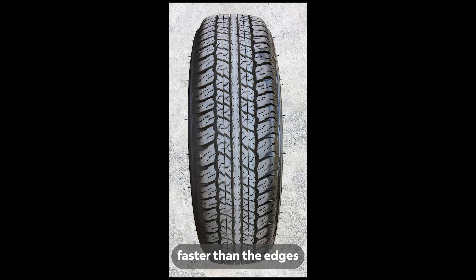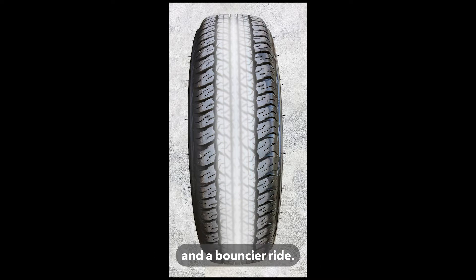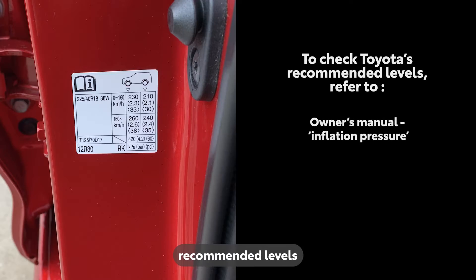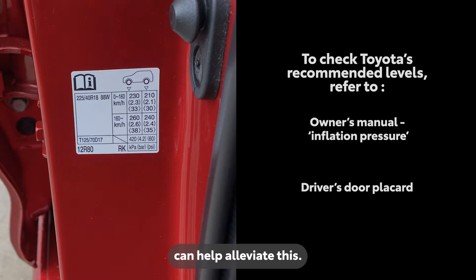This pattern is typically seen when the centre tread wears faster than the edges, and can lead to diminished traction and a bouncier ride. Checking and adjusting tyre pressure to Toyota's recommended levels can help alleviate this.